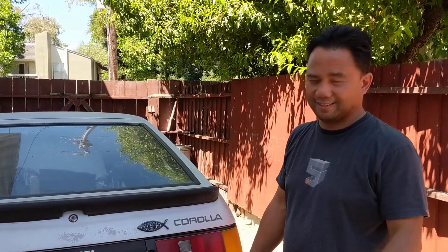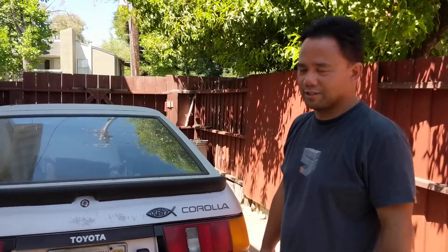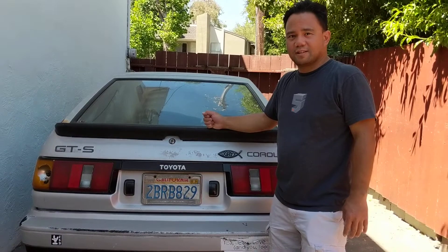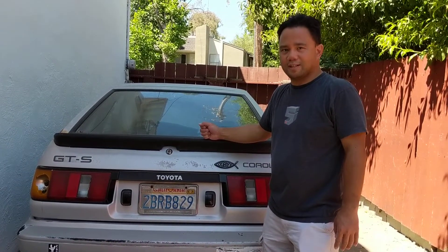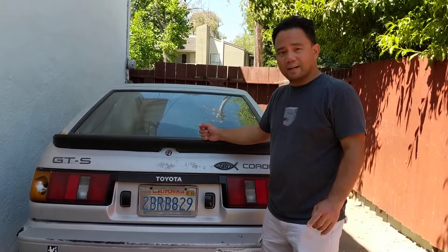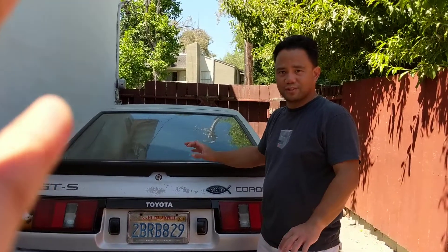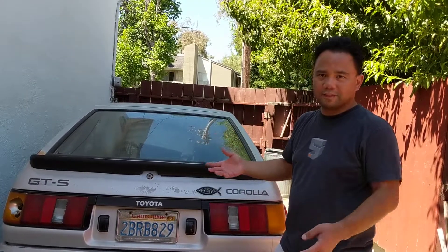Alright guys, so now it's after TFS 2019. I wanted to show you my next project — this is a 1985 Toyota Corolla GTS hatchback. I got it from the original female car owner, virgin and unmolested.